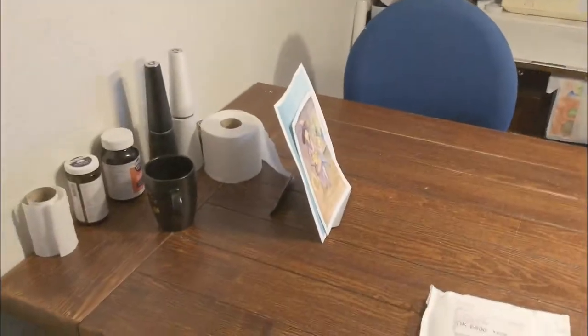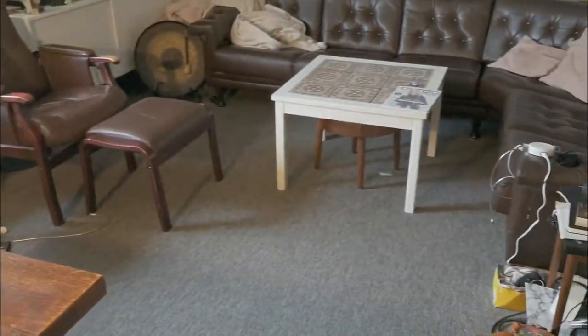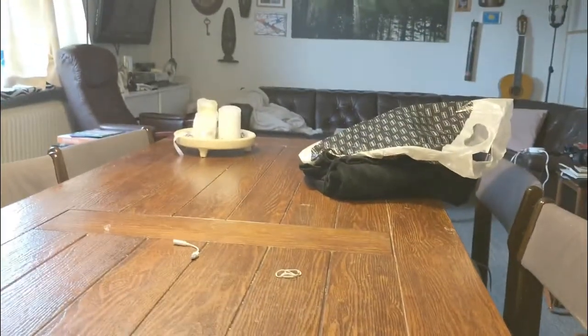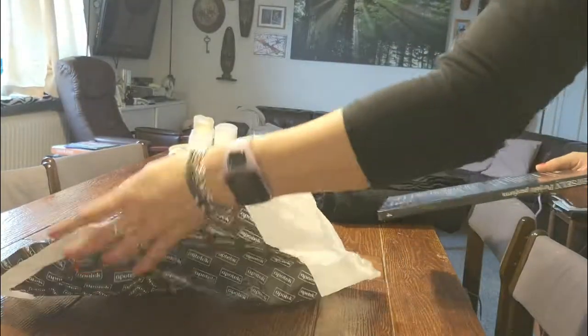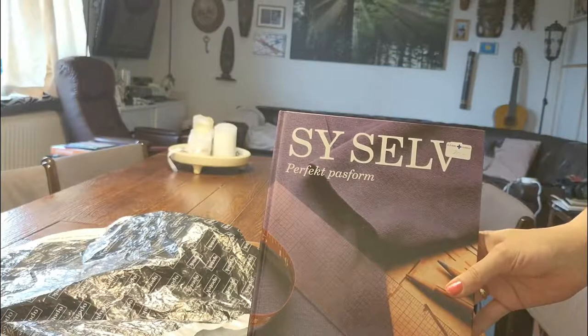And there we go, this must be good enough. Let me take you to where you saw the room before — loads, loads better. So let me show you what I bought today. And I bought myself a book — 'Sewing Perfect Fit.'